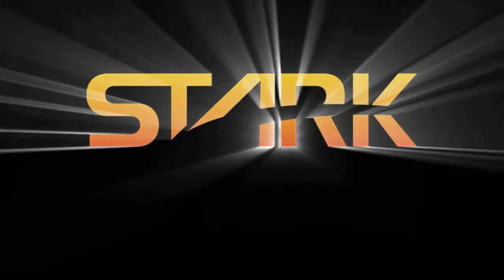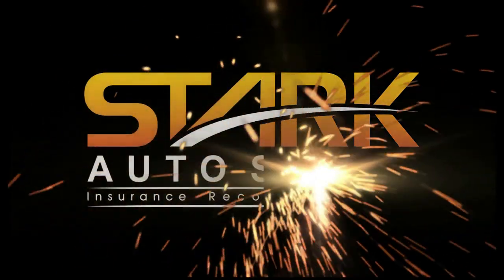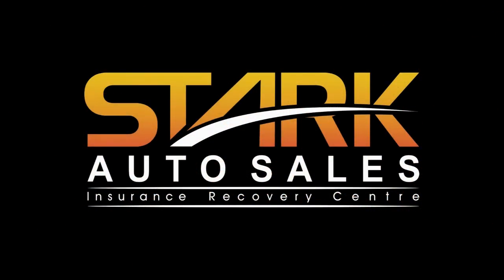SST is brought to you by Stark Auto Sales, home of the ultimate worldwide scratch and dent car sales.